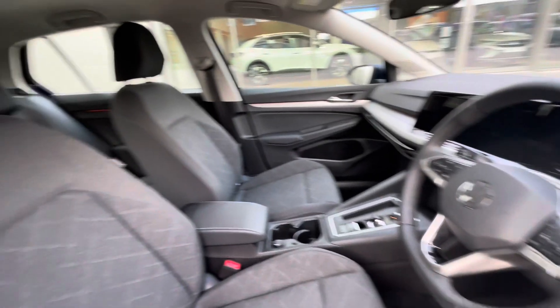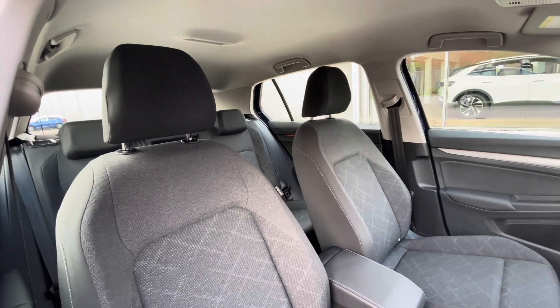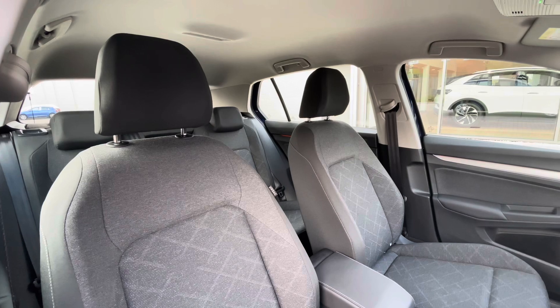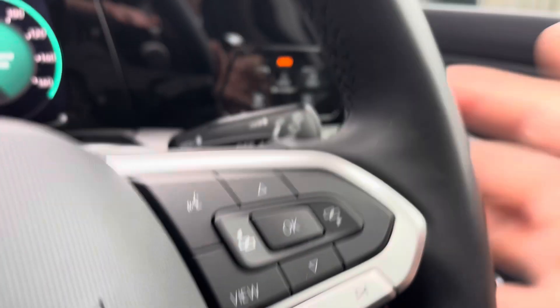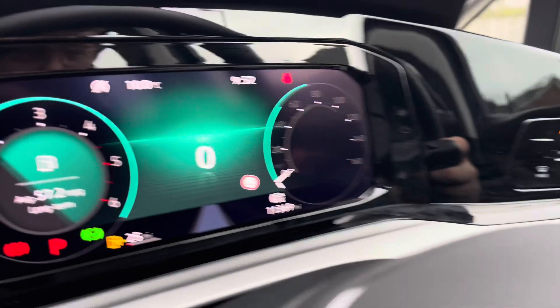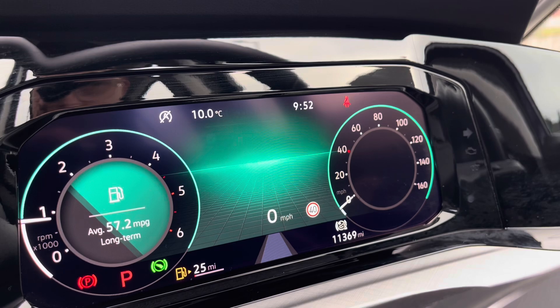The multifunction steering wheel gives access to the dashboard display. Panning around you can see we have the sole black and storm grey interior upholstery, with the colours working hand in hand to create a really stylish driving experience. The multifunction steering wheel also incorporates the DSG shift paddles for manual gear changing, and on the dashboard display you can show key information like driving data, audio and telephone.